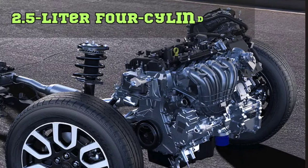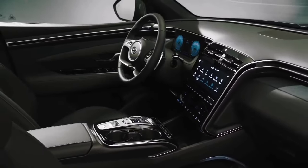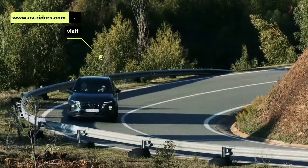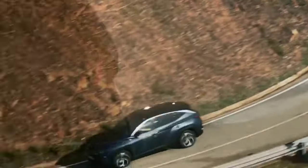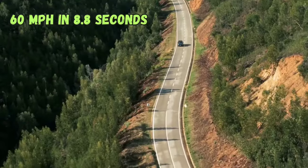The base engine is a 2.5-liter four-cylinder with 187 horsepower, available with front or all-wheel drive and an 8-speed automated gearbox. The Tucson has enough power for both city driving and passing on a highway. At the test track, our all-wheel drive limited test vehicle made it to 60 mph in 8.8 seconds.